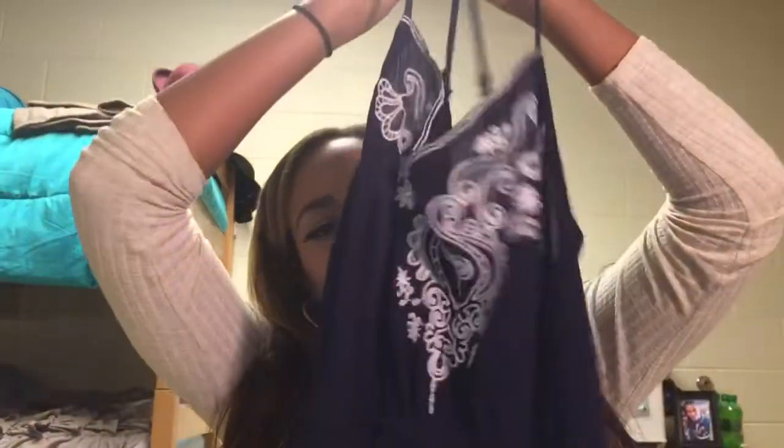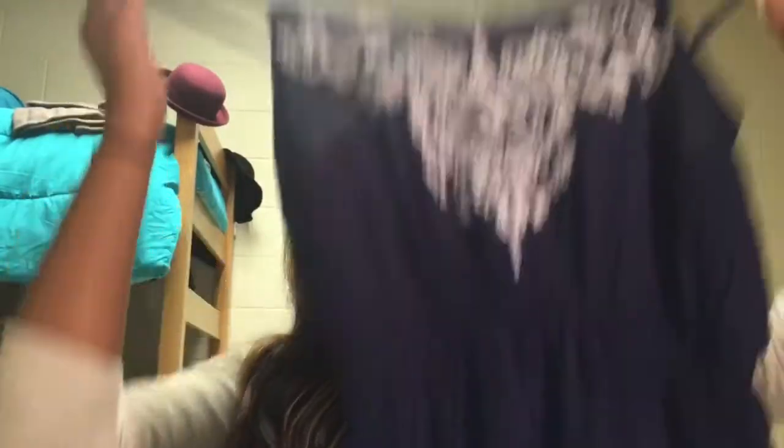Next, moving on to Ross — yes, I shop at Ross, don't come for me. I got a basic skirt; it's kind of in the nude family, just a basic skirt to wear to class. It would go really pretty with those black flats and a nice top. I also got a romper — it's a pretty navy color with nice white embroidery on it and the same detailing on the sides of the shorts. It's so pretty.